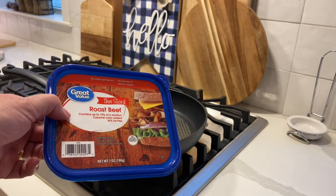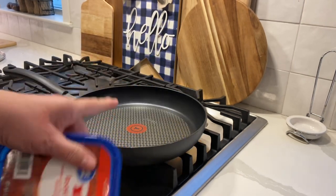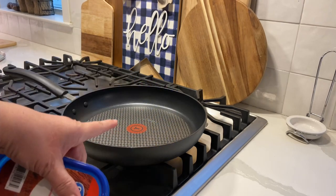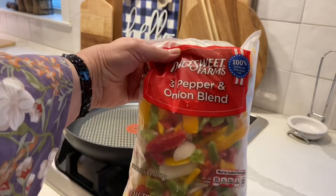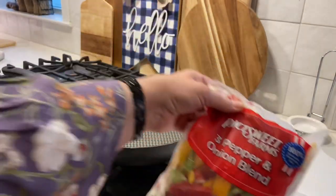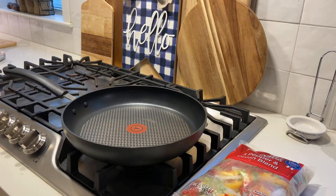To make this a 30-minutes-or-less meal, I'm using store-bought roast beef. I could get it from the deli but it's way more expensive, so I'm going with this. First, before I cook the beef, I'm going to start cooking my frozen veggies — you could slice them yourself, but remember this is quick and easy — and get these in the pan to sauté.